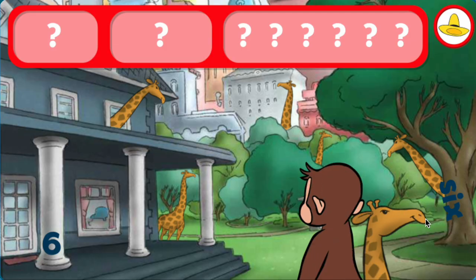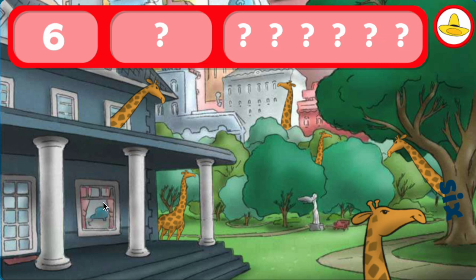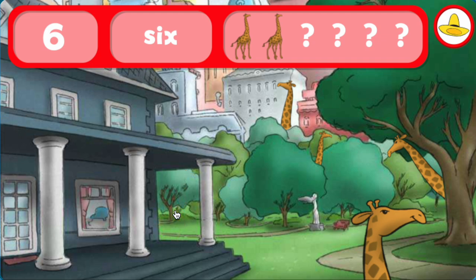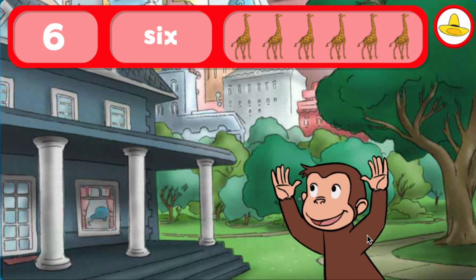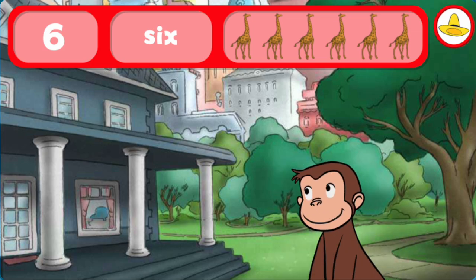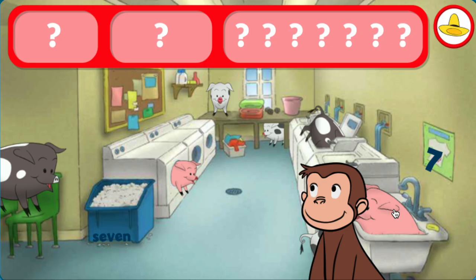The word five. Yes, indeed, you found everything! Terrific! George and his friends love playing hide-and-seek with you. Can you find the sixes and six giraffes? Hmm. The number six. The word six. You did it! You found everything! Well done!